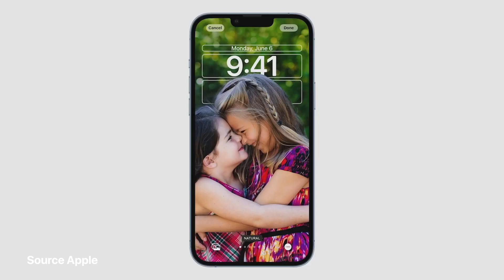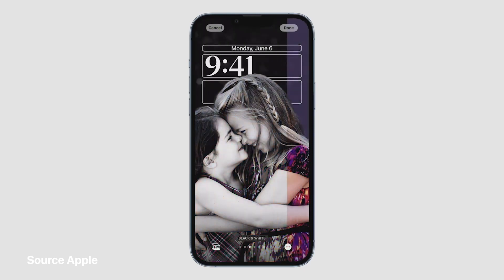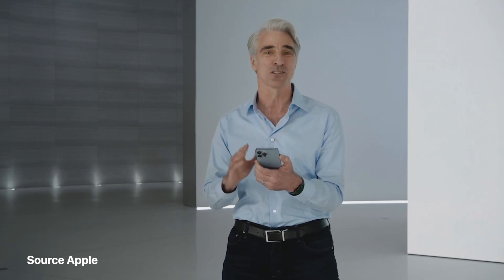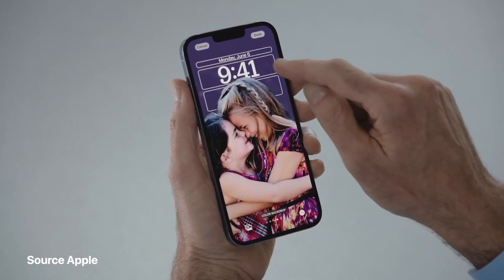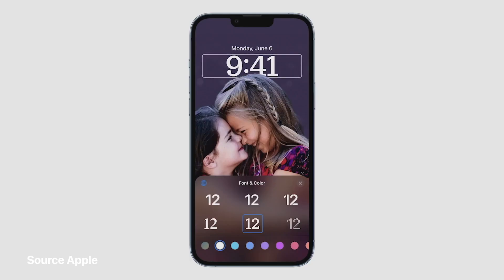I can simply swipe to try out different styles that automatically change the color filter, the background, and the font for the time, all to complement each other. It's easy to dial it in further to get it just the way I want it. All I need to do is tap on any element of the lock screen to start editing.